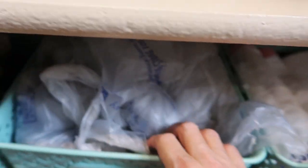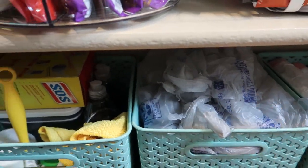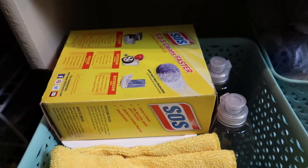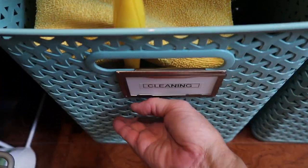In this last aisle I have trash bags and store bags that I keep and reuse. Then this last bin is my cleaning products — just dishwashing soap and extras. These bins I got from Target.